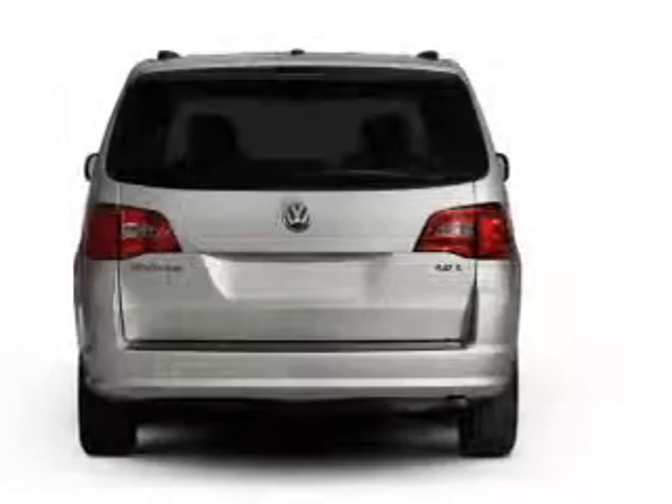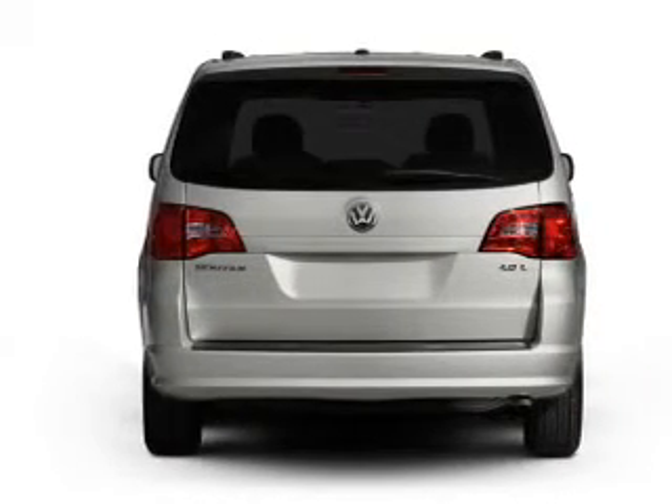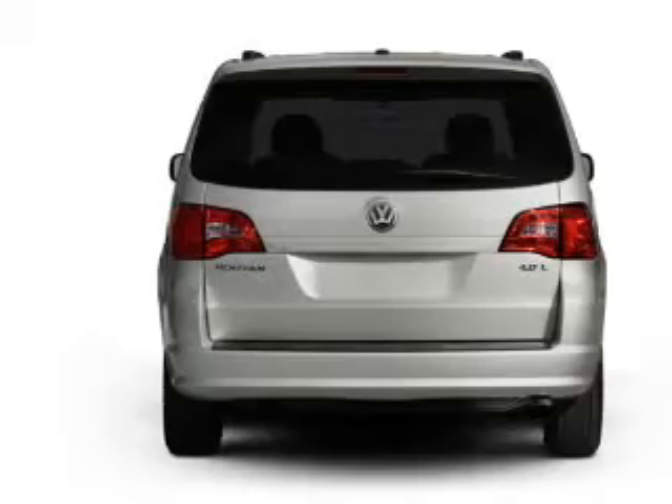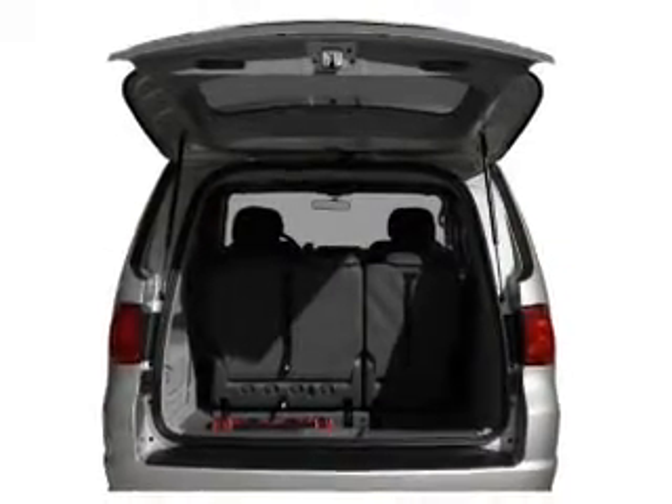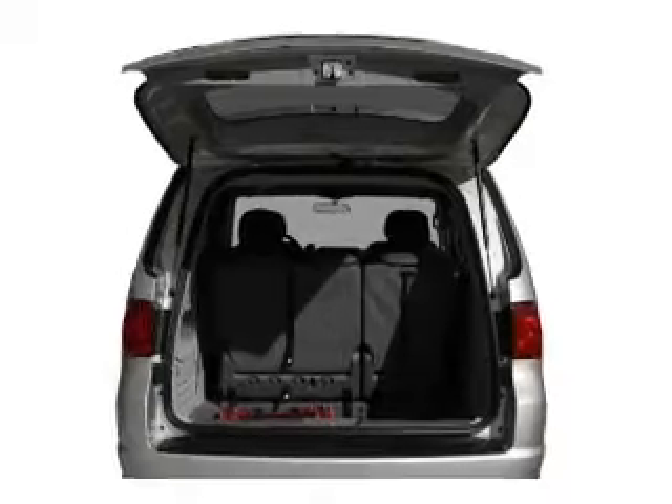Find your way easily with the included navigation system. You will appreciate the safety feature of anti-lock brakes. Let the sun shine in with a sunroof. Power and reliability are a great combination — this vehicle has both.